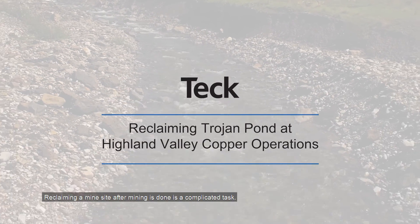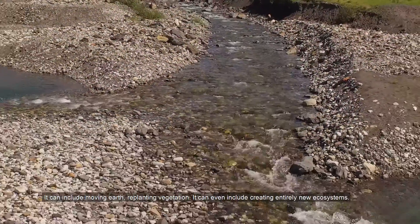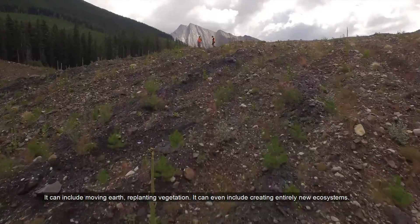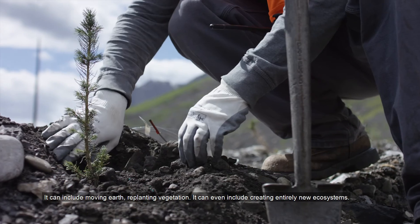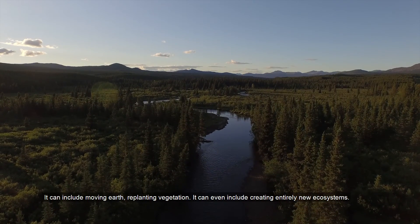Reclaiming a mine site after mining is done is a complicated task. It can include moving earth, replanting vegetation, and can even include creating entirely new ecosystems.